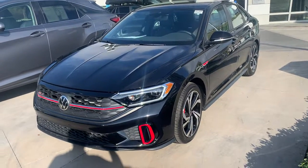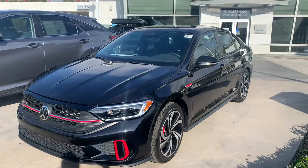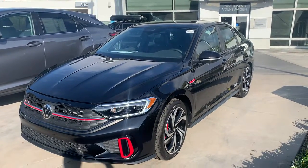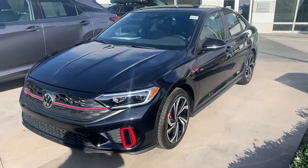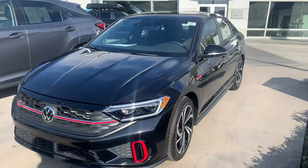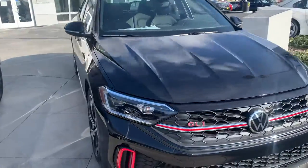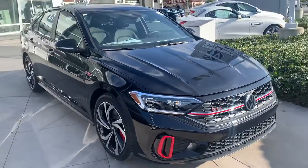Hey Gregory, it's Mike over at Capo BW — I'm behind the camera. I was having a little trouble with the sun, so you'll get to see me tomorrow when you come in. But this is the 2022 GLI Autobahn in black pearl metallic — super nice car. The GLI has always been one of my favorite cars here.